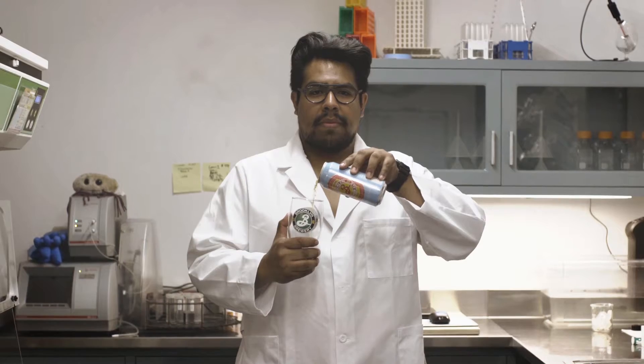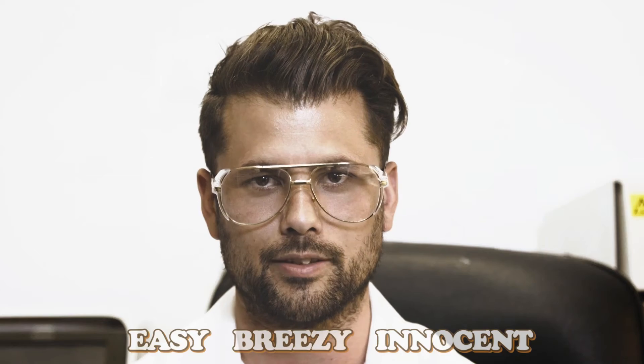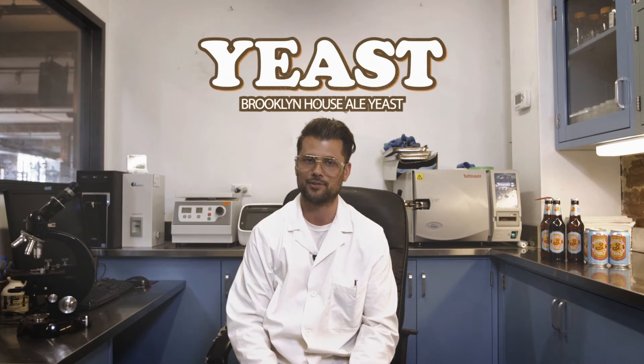Malts: British Pale and German Pilsner. Hops: Pearl, Cascade, and Amarillo. Easy, breezy, innocent. Yeast: our house ale yeast. It's what brings the magic.